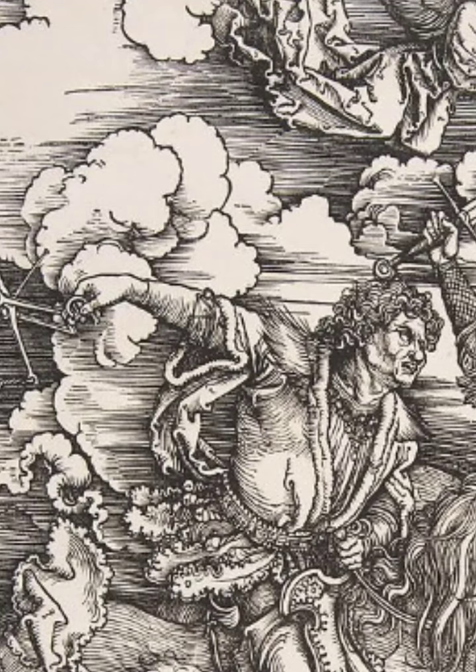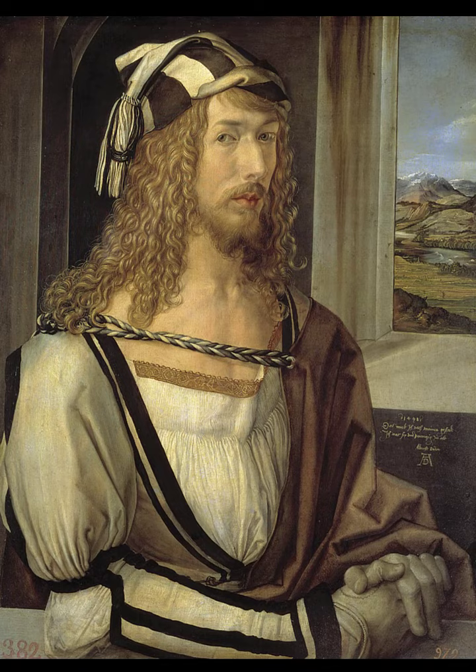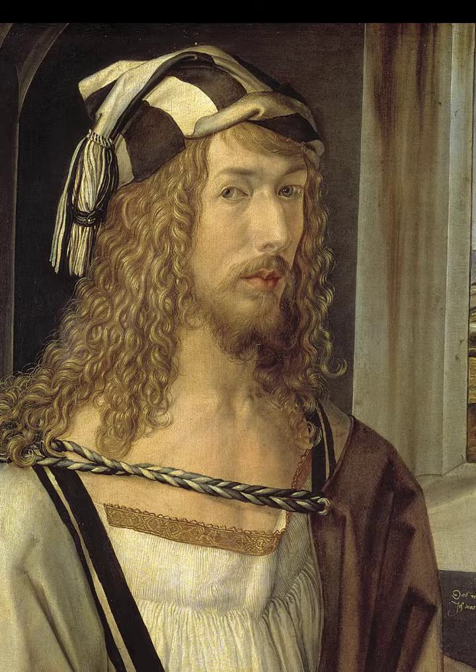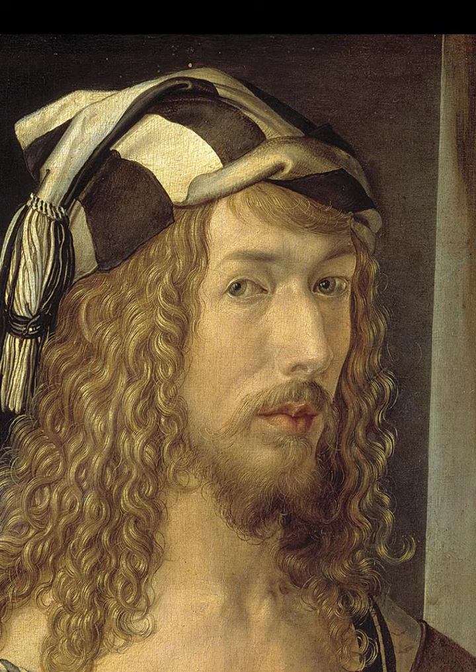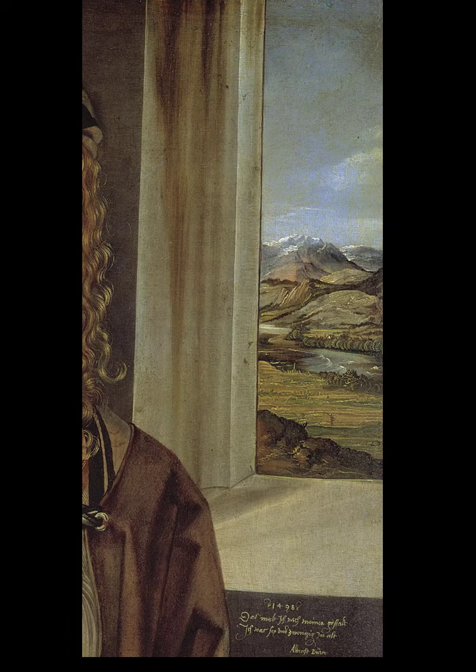He did make some earlier self-portraits, in 1493 and 1498, and in both of these he exhibits a sort of fashionable dress, clothing, and hairstyle, presenting himself rather as a talented, dandyish court painter. Notice, by the way, in the 1498 portrait, the landscape through the window.